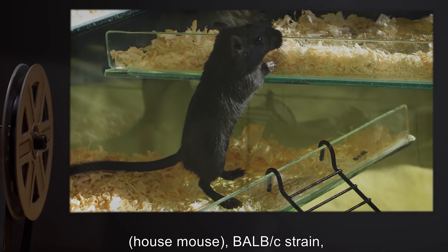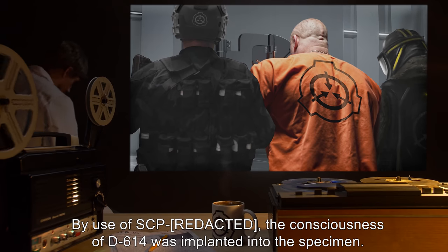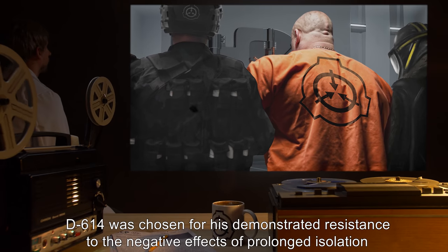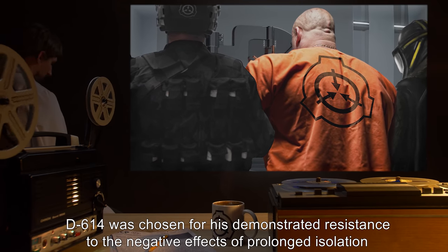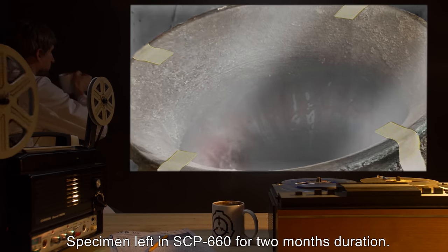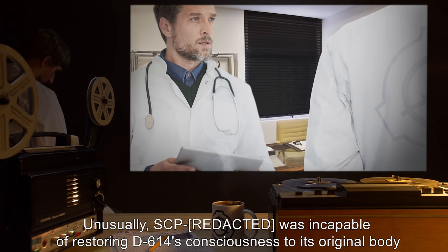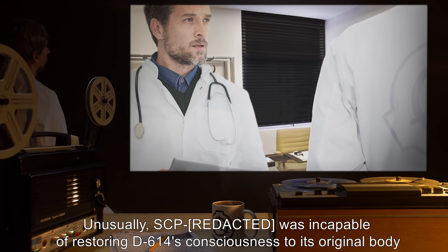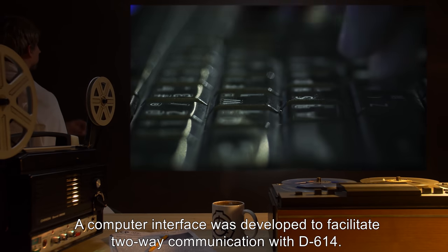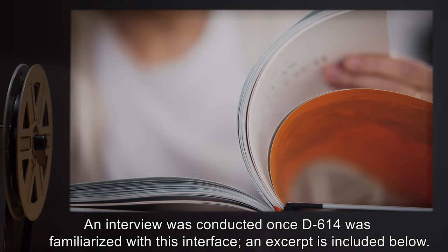Lab Report 660-C. Sample condition: live member of Mus musculus, house mouse, BALB/c strain, acquired for laboratory testing. By use of SCP, the consciousness of D-614 was implanted into the specimen. D-614 was chosen for his demonstrated resistance to the negative effects of prolonged isolation and sensory deprivation. Sample use: specimen left in SCP-660 for two months duration. Result: unusually, SCP was incapable of restoring D-614's consciousness to its original body after removal from SCP-660. A computer interface was developed to facilitate two-way communication with D-614. An interview was conducted once D-614 was familiarized with this interface; an excerpt is included below.